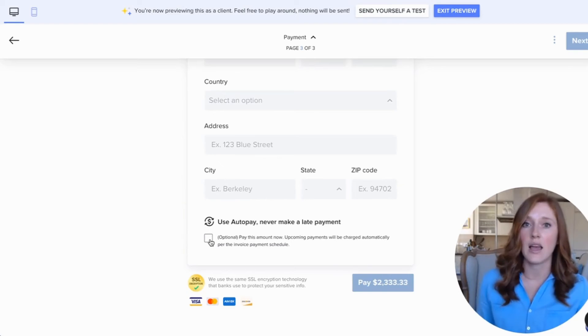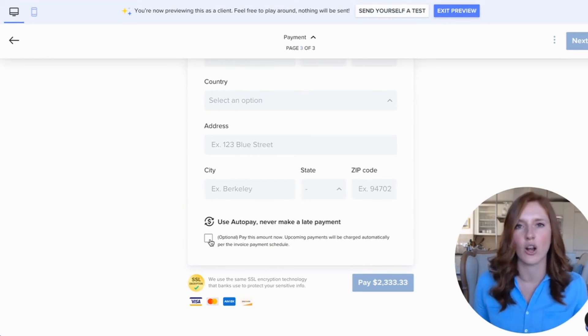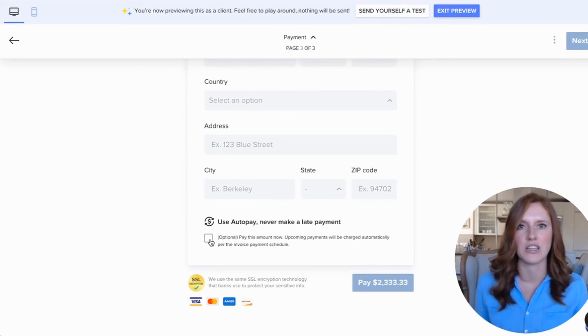They've already seen the future invoices and everything, so it's really convenient for them. On your consult call, I would definitely suggest saying: 'Hey, to make sure your project stays on schedule and so you don't have the work of remembering to do this task, just click auto pay at checkout and it makes it super easy for the future months.'